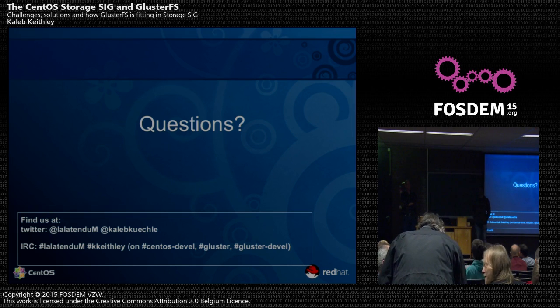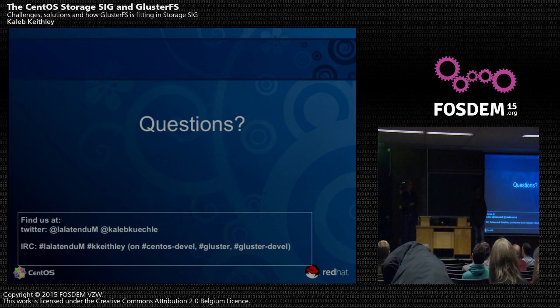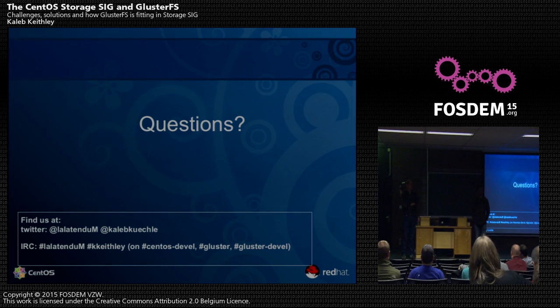There are features in community GlusterFS that are technically in Red Hat Storage but are not supported — they're either tech preview or considered tech preview in Red Hat Storage. Everything that's in Red Hat Storage first appears in community Gluster upstream. Everything goes upstream first, and it should be 100%. If you find something that doesn't follow that path, let us know.